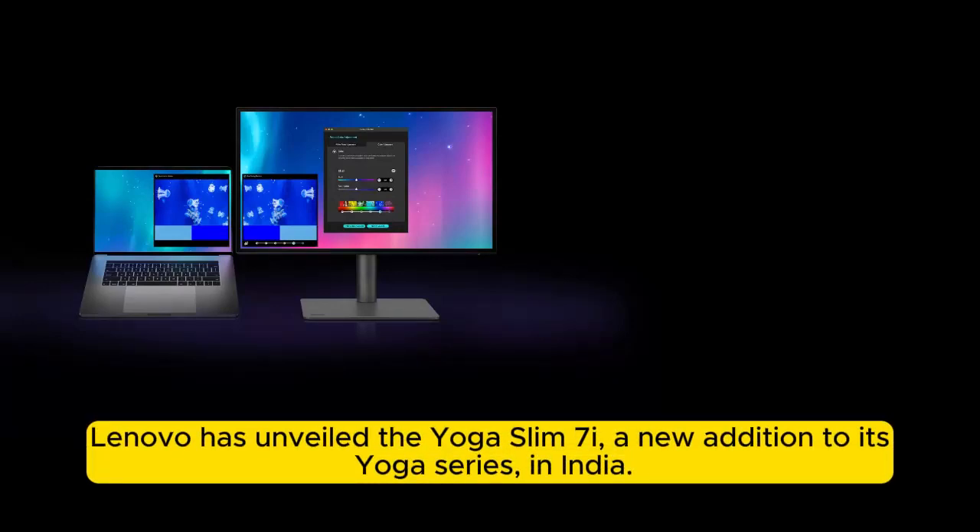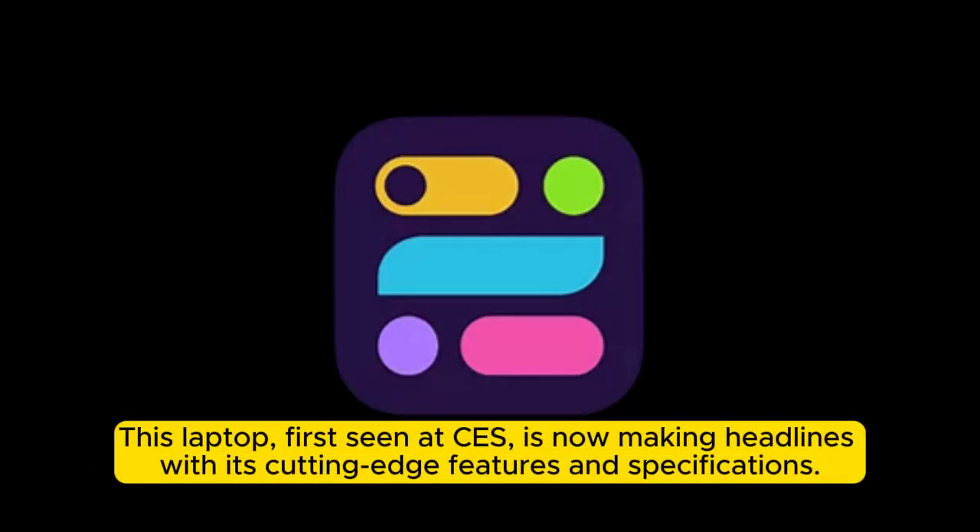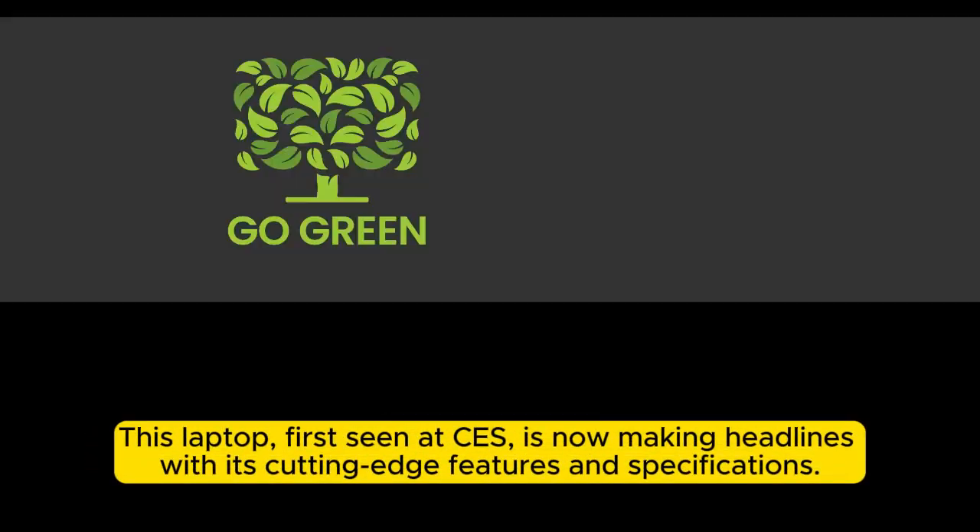Lenovo has unveiled the Yoga Slim 7i, a new addition to its Yoga series, in India. This laptop, first seen at CES, is now making headlines with its cutting-edge features and specifications.